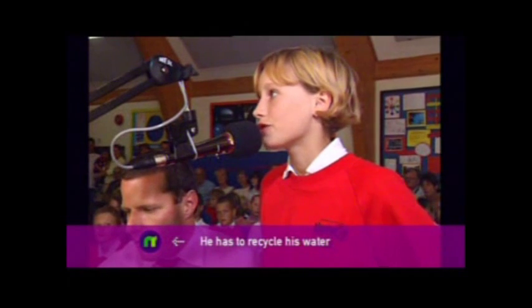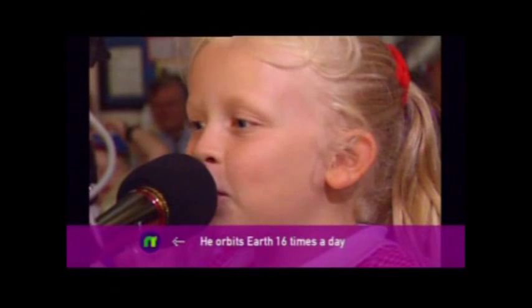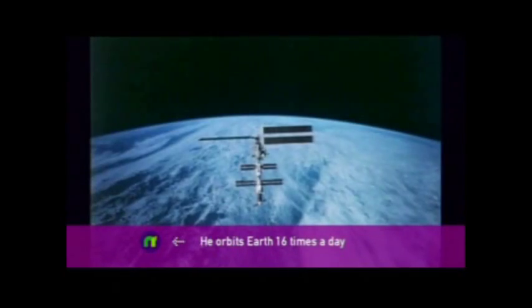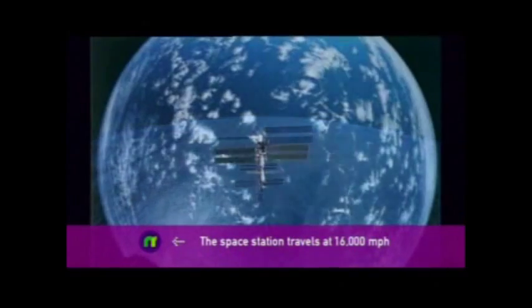How can you tell when it's night or day? Over. Well, the easiest thing is to just look down on the ground, because if you can see the ground very well, then you're on the daylight side of the Earth. What do you do in your spare time? Over. Well, my favorite thing to do in my spare time is to look out the window and take photographs of the Earth.